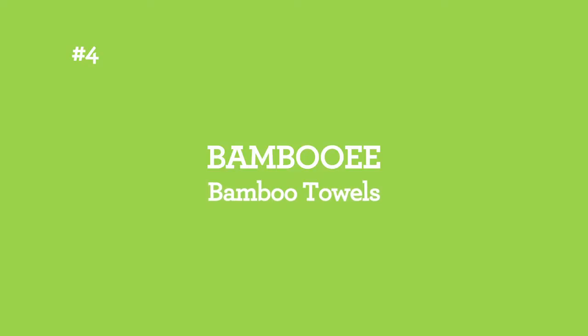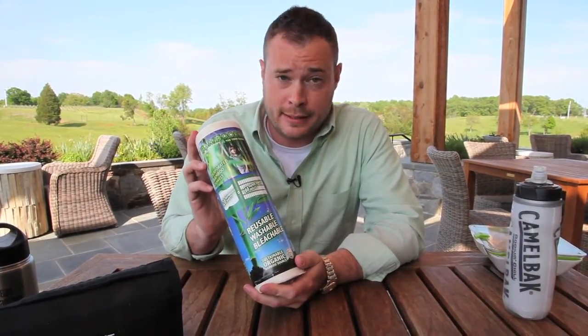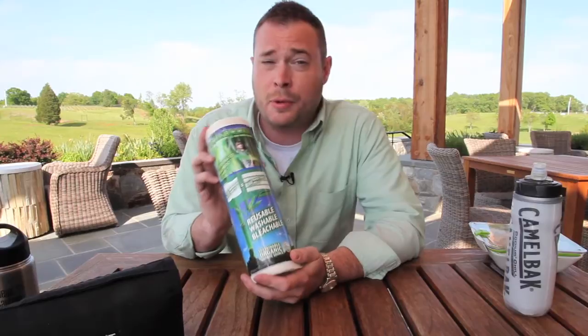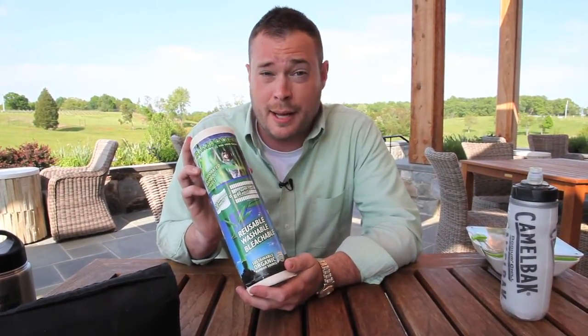Now when you think about reusable gifts for men — for real men — the first thing you think about probably isn't cleaning supplies. I'm going to share one with you though, and I think you're going to change your mind. This is our bamboo cleaning towel. These towels are reusable and they're good for over a hundred uses. I personally use this on my vehicles — I detail the inside of my car with it. When I'm done, I simply put it in the washing machine and it's good to go again.